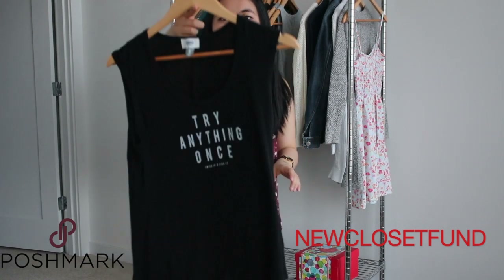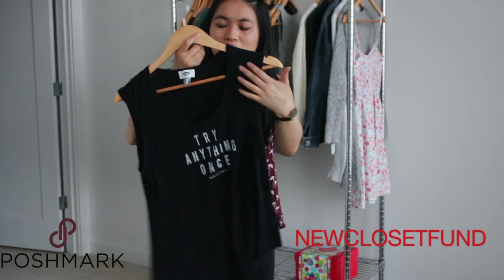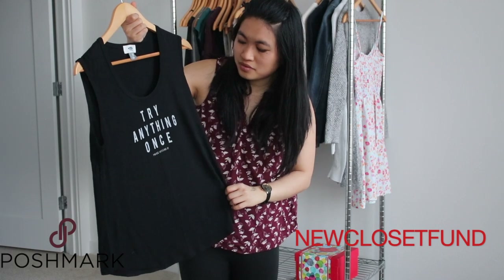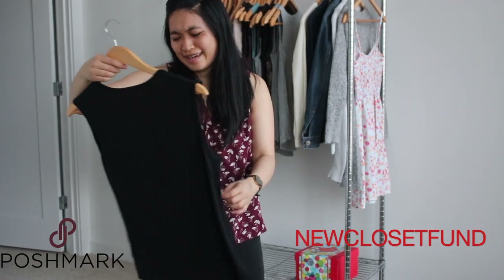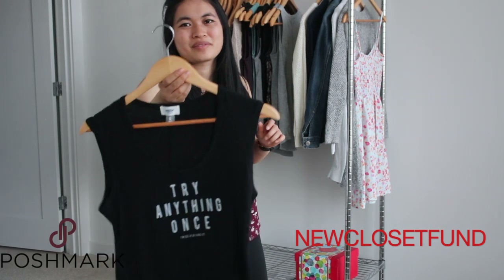I love the font of this one — that's why I picked it up — but I never wear it. It's a little too scoop neck. It says 'try anything once, twice if you liked it.' My boyfriend said it sounds kind of gross, and yeah, it can sound very gross. Not something you would expect from Old Navy.